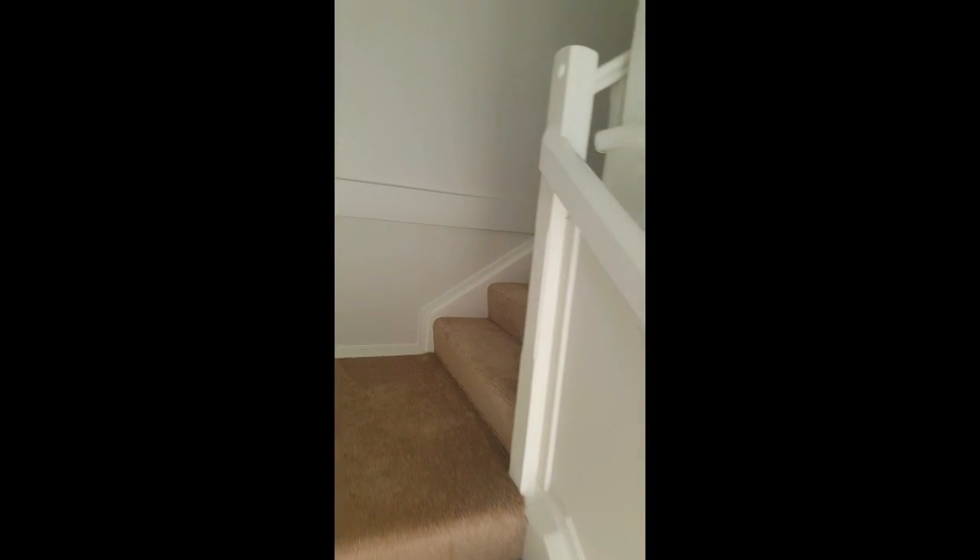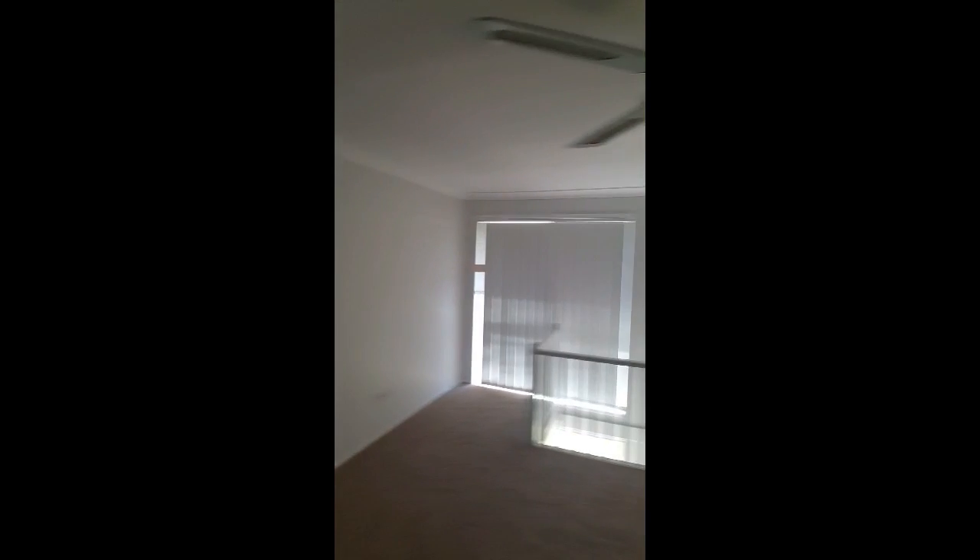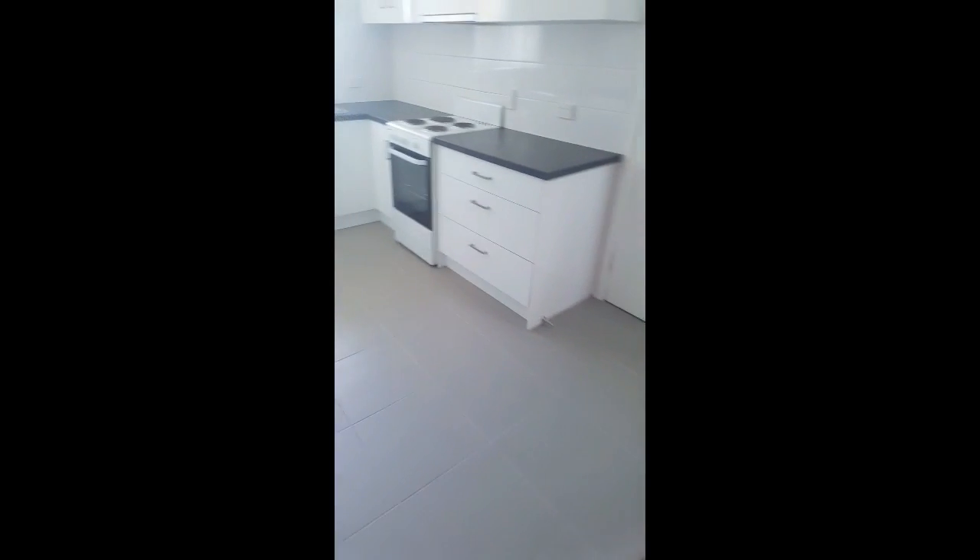Dual living upstairs. Living room with new carpet, freshly painted, new ceiling fans. Dining room and kitchen.